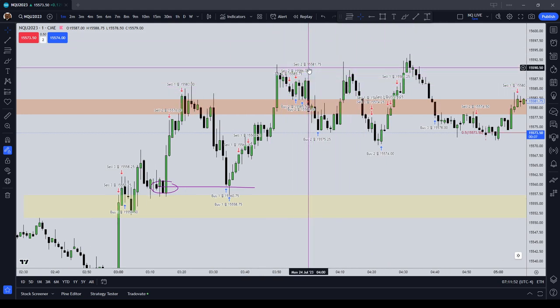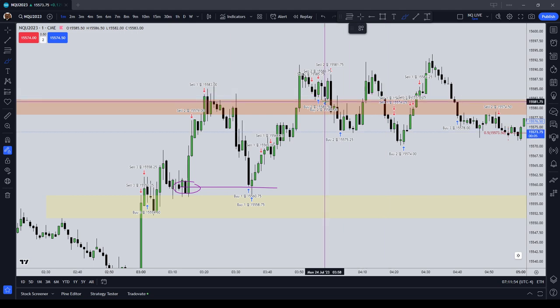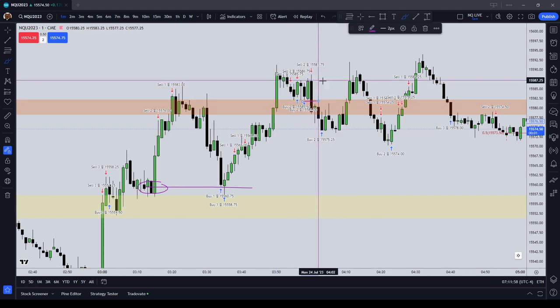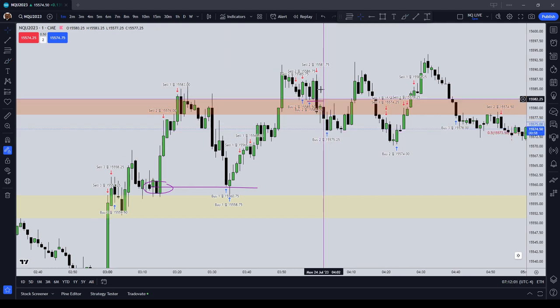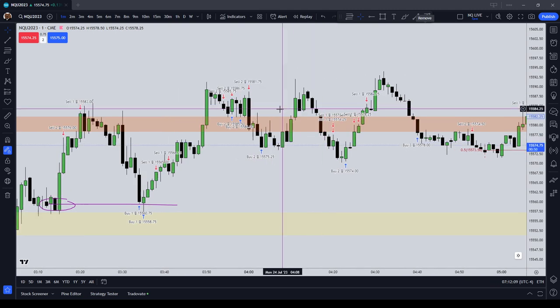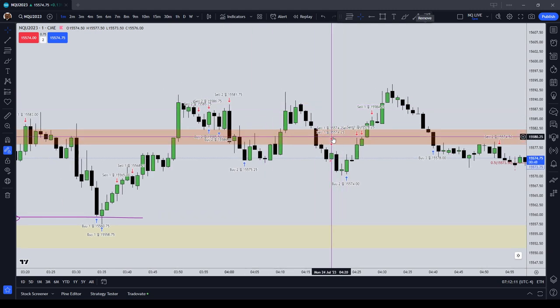I then tried a couple of shorts and did a one standard deviation entry. It looks like I got stopped out break even on the first couple of attempts. On the second attempt I made six and a half points — that was a good trade where I sold short on a stop below that green candle where my cursor is.